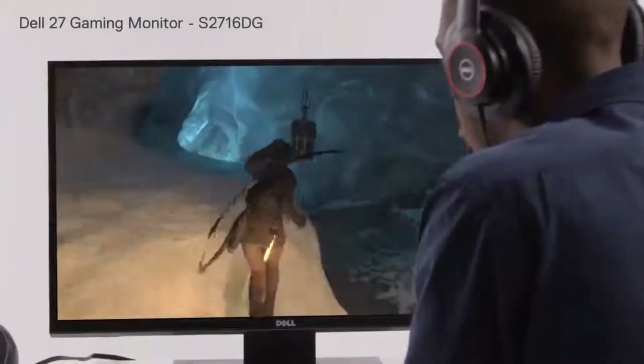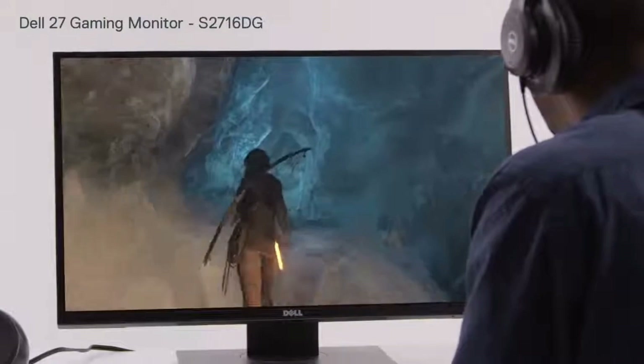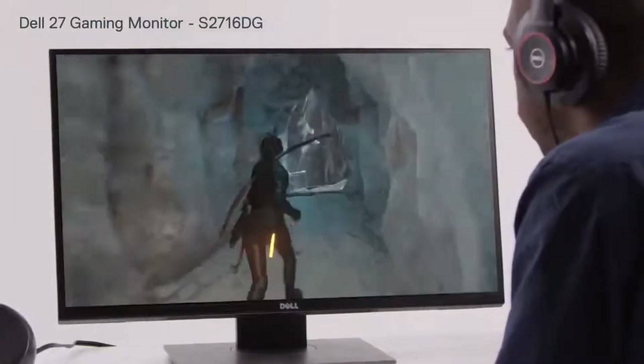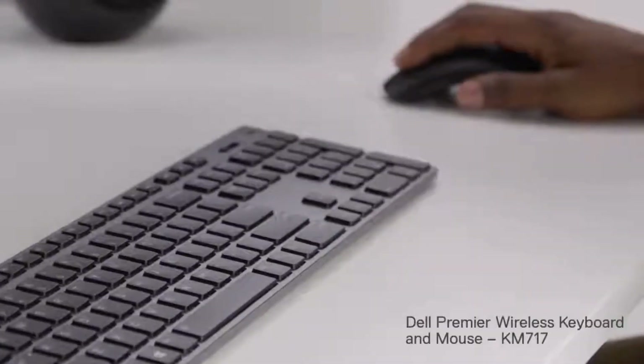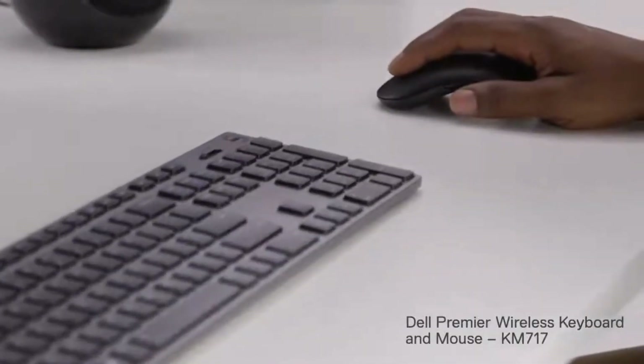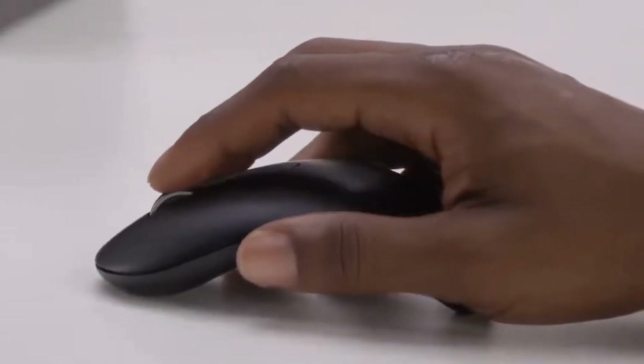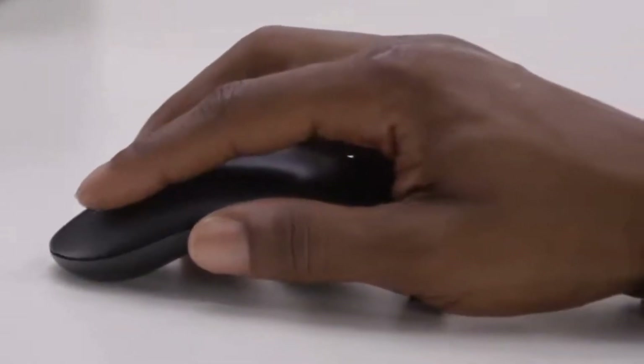Whether you're a professional gamer or a gaming enthusiast, the Acer Predator Orion 5000 is the perfect choice for anyone looking to take their gaming experience to the next level. With its exceptional performance, stunning visuals, and sleek design, this desktop is sure to dominate any gaming competition.